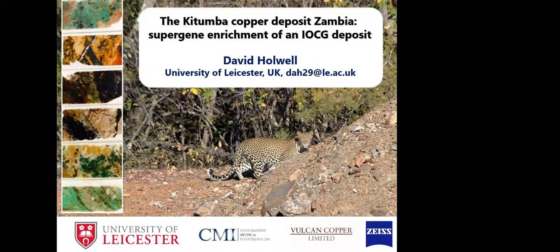Today we have David Holwell. He is an Associate Professor and Senior Lecturer in Applied and Environmental Geology at the University of Leicester. He received a BSc in Geology from Durham University, followed by an MSc in Mining Geology at the Camborne School of Mines, where he first dabbled in South African geology, undertaking a research project on the Merensky Reef with Grant Cawthorn. After a short period in engineering geology, he returned to Bushveld research to complete a PhD on the Platreef with Anglo American, based at Cardiff University with Ian MacDonald.